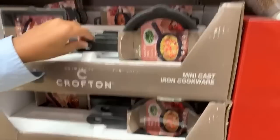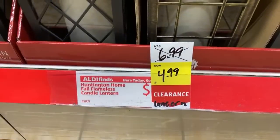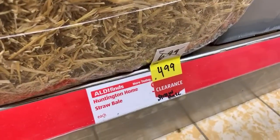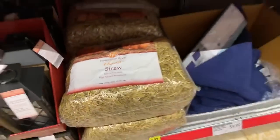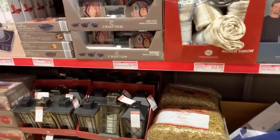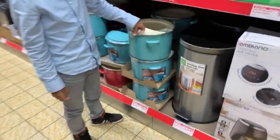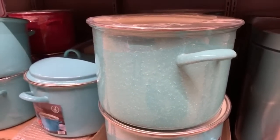Mini cast iron pan for $4.99. And these are on clearance too — it's so exciting coming in here. These were $6.99: the LED lanterns. They have a couple different varieties. The straw hay bales are $4.99, down from $6.99. This is reminding me totally of Pioneer Woman. Pioneer Woman dupes all day!